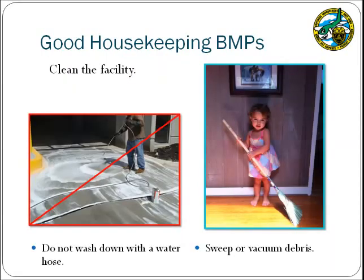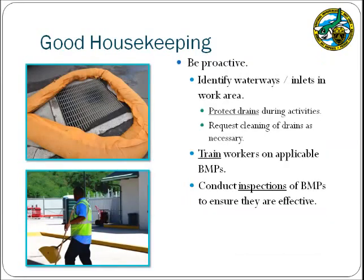As part of regular facility cleanup, sediment and other debris should be removed using a broom or a vacuum. Fine sediment can be easily carried away in the stormwater and present a hazard to coral reefs. Ensure that a water hose is not used when cleaning a facility, as wash waters may also impact the receiving waters. Good housekeeping BMPs vary depending on facility activities, so be proactive and consider how you can protect the stormwater.